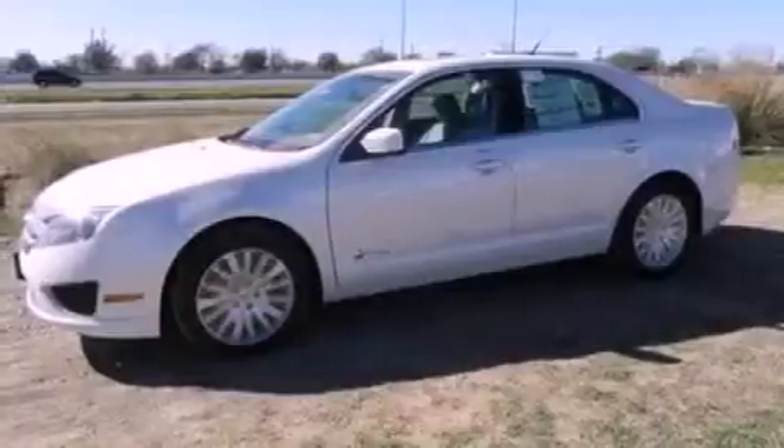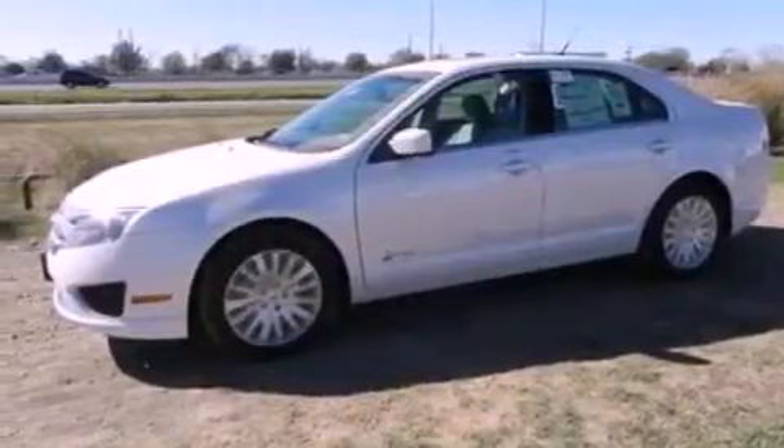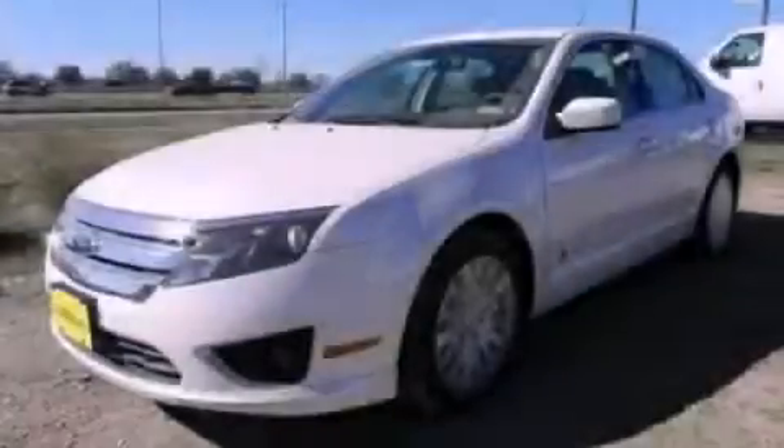With an EPA estimated rating of 36 miles per gallon on the highway, this vehicle does not compromise its fuel efficiency for size, comfort, or fun. Contact us today to arrange your test drive.